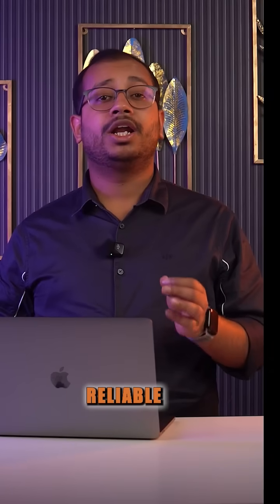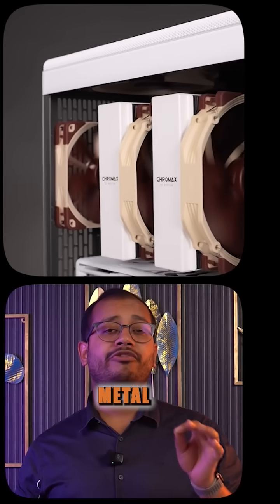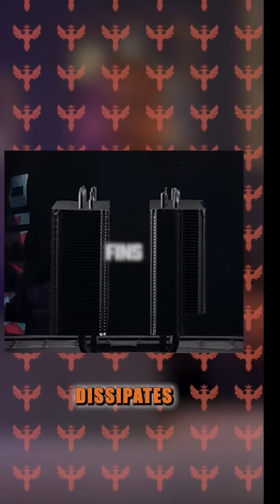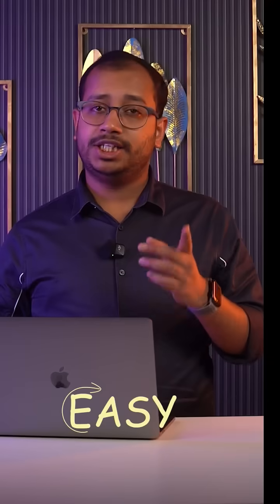Air coolers are the OGs of PC cooling — simple, reliable, and built to last. No leaks, no fancy tubes, just metal, fans, and pure thermodynamics. Here's how they work: heat gets pulled from your CPU, travels through copper heat pipes, and dissipates through a stack of fins. The fan then blasts that heat away. Easy, right?